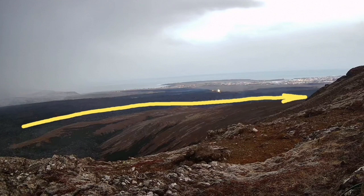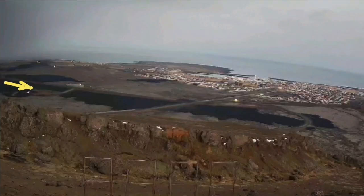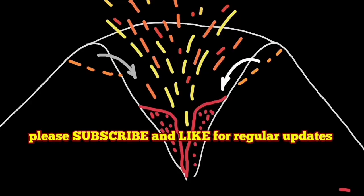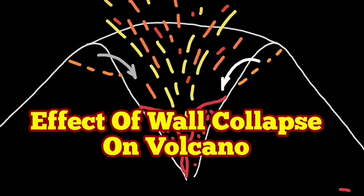This is now moving and pushing against the barrier, against the topography toward the western side of the town of Grindavik. This is the effect of these wall collapses felt in real ground in the town three kilometers away.